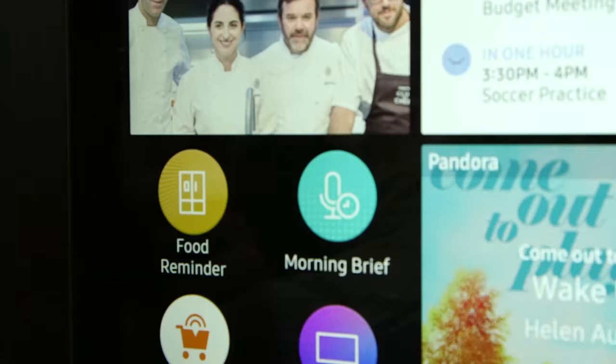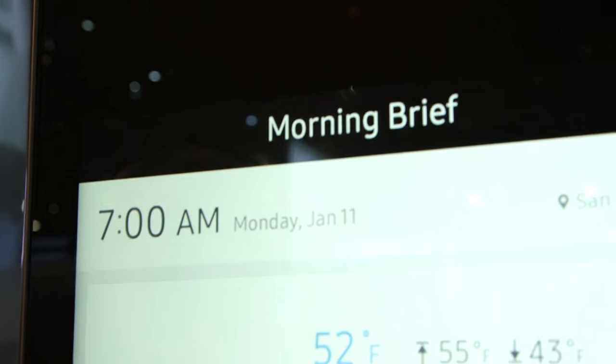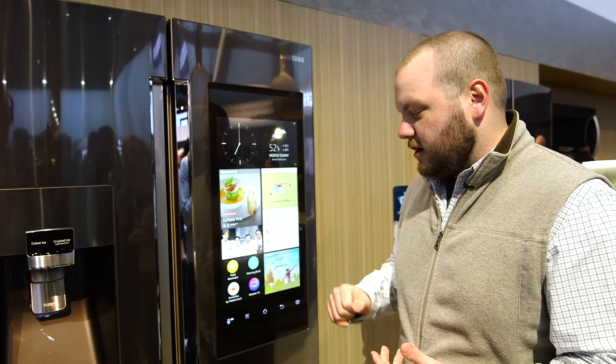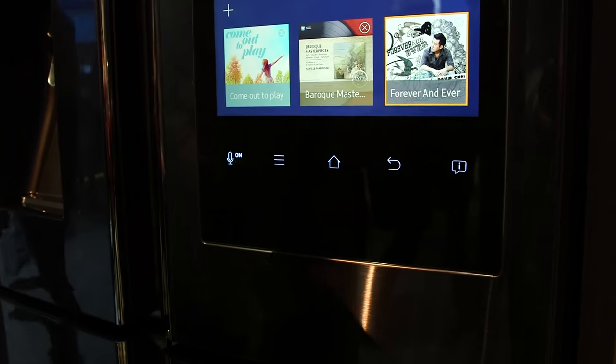And in the morning when you're having breakfast, you can see what the weather is and what your agenda is for the day. In terms of entertainment, you can mirror your TV to this display, and you can also play music from services like Pandora.